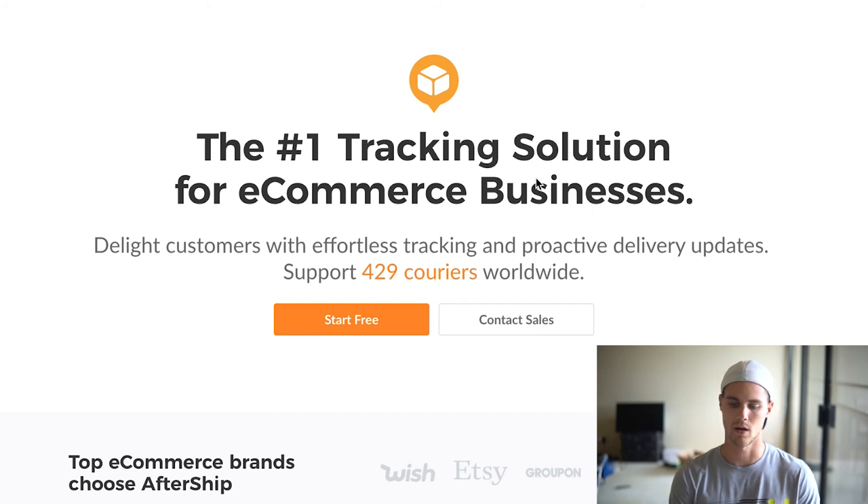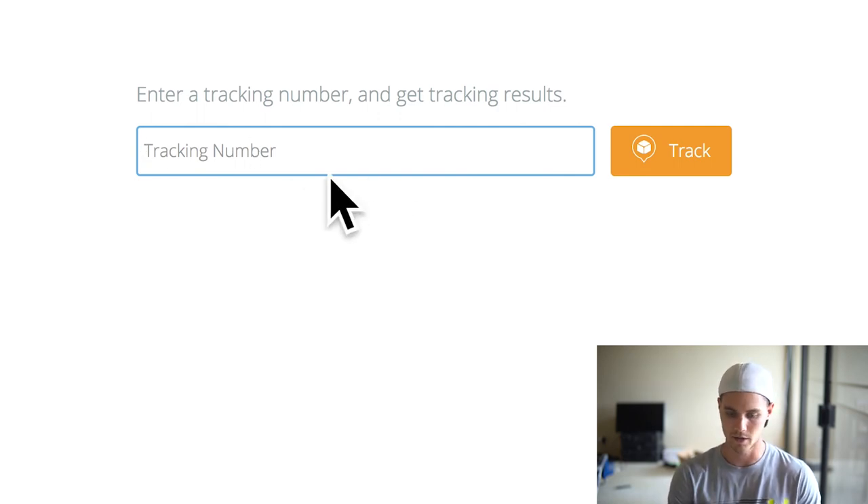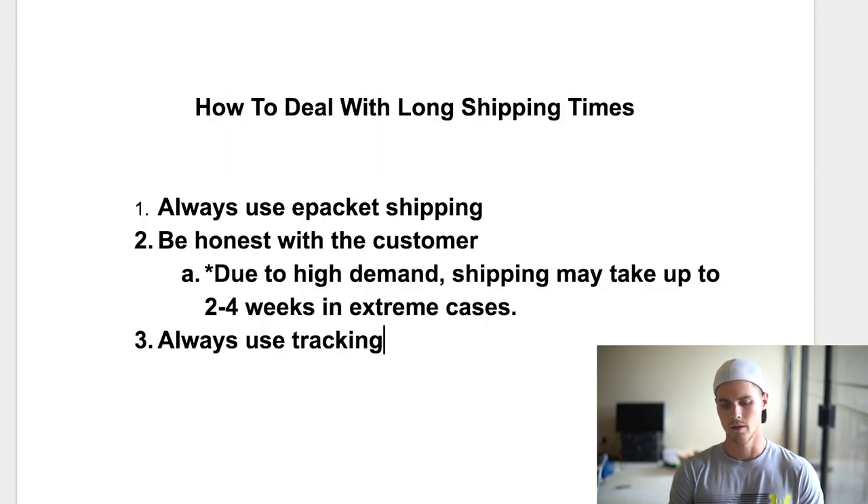I'll leave a link in the description below if you want to check it out. Install Aftership on your website — it's pretty easy and self-explanatory to set up. Essentially it gives you a tracking page where a customer can copy and paste their tracking code from their email and track their order right there. These three tips should eliminate about 90% of customer inquiries and complaints. I still get a few emails a week about shipping, but these will eliminate most of them and put the customer at ease, which is the most important part.